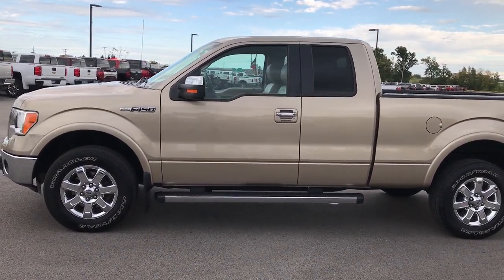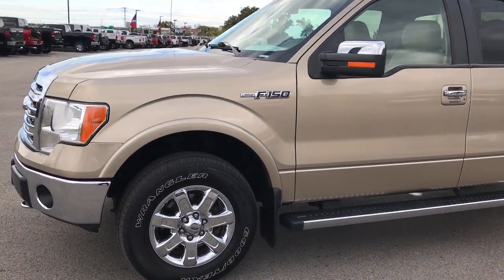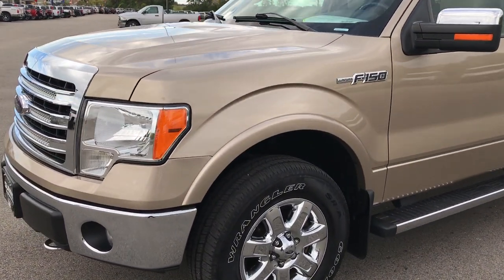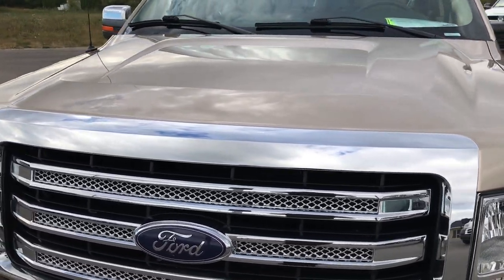This is stock number 9228, a 2014 Ford F-150 Super Cab, 6.5 foot short box. We're here at Summit Auto in Fond du Lac, Wisconsin, checking out this super clean truck.